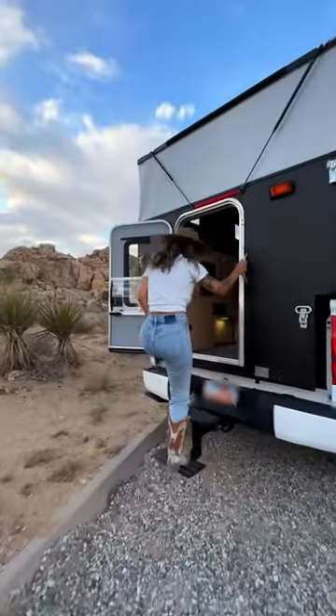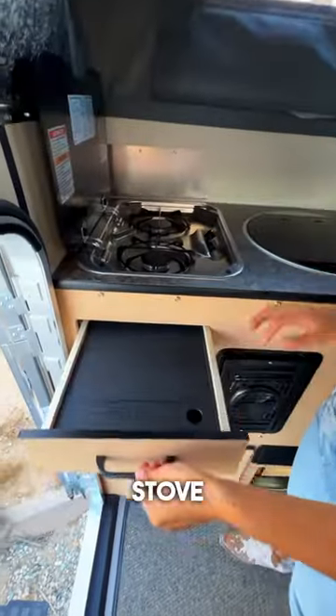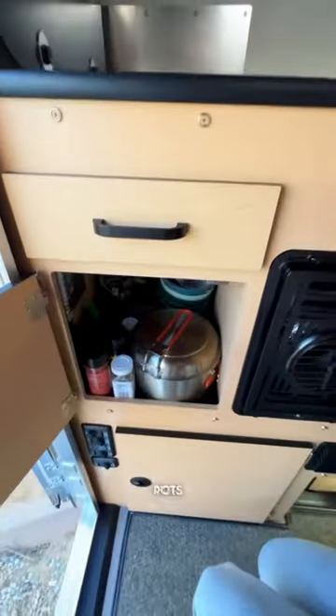I recently moved into my new four-wheel camper. It comes equipped with a flush mount glass top sink and stove, a cutlery drawer and cutting board, and some storage for pots and pans.